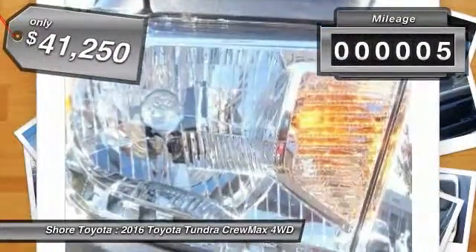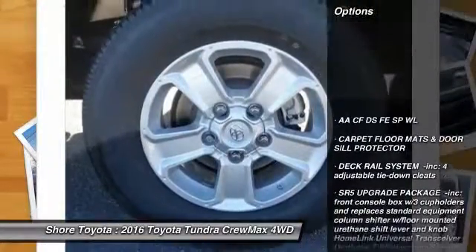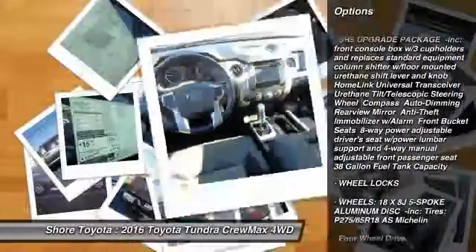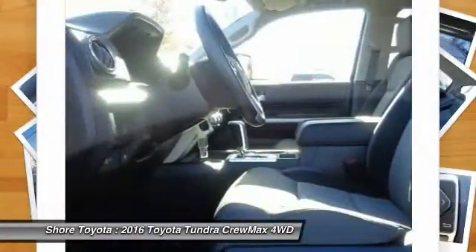This vehicle has less than 100 miles. Here are some of this vehicle's great options: anti-lock braking system, traction control, keyless entry, stability control, tow hitch, backup camera, Bluetooth, power steering, adjustable steering wheel, driver airbag.